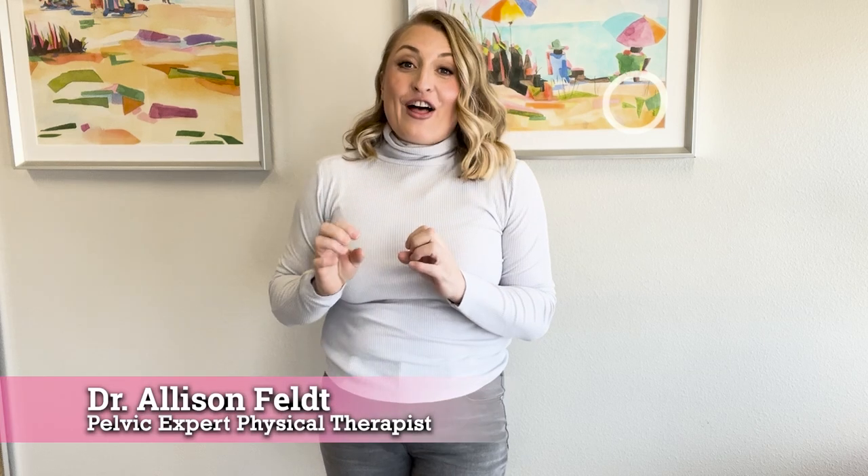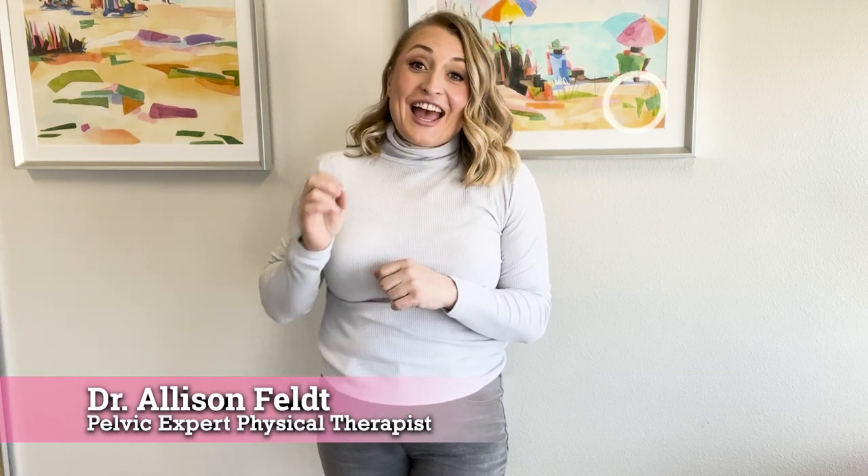Every single woman needs to know what I'm about to say. This is essential information that honestly should be given to us in the fifth grade during sex ed class. I don't know why it's not, but we're hoping to change that, so tell your daughters — everyone needs to know this.